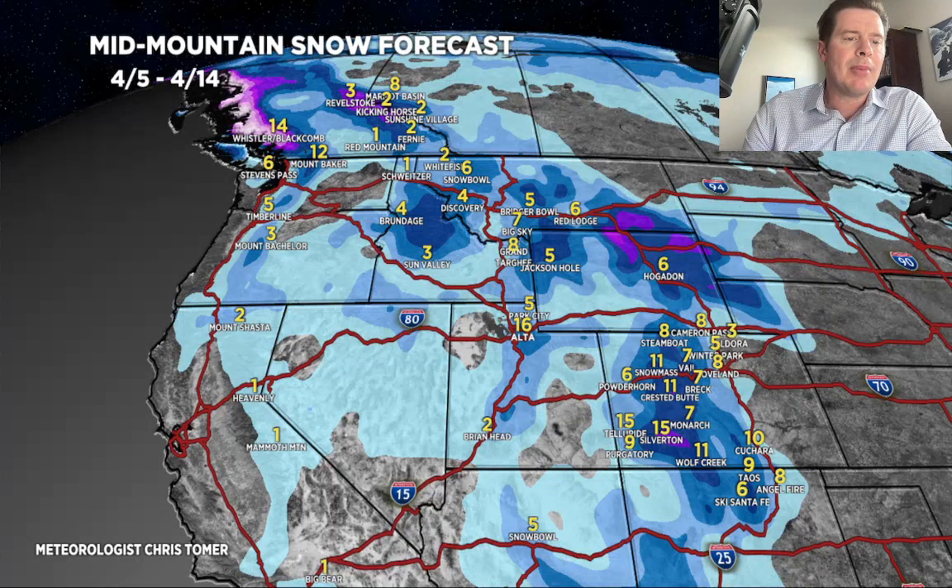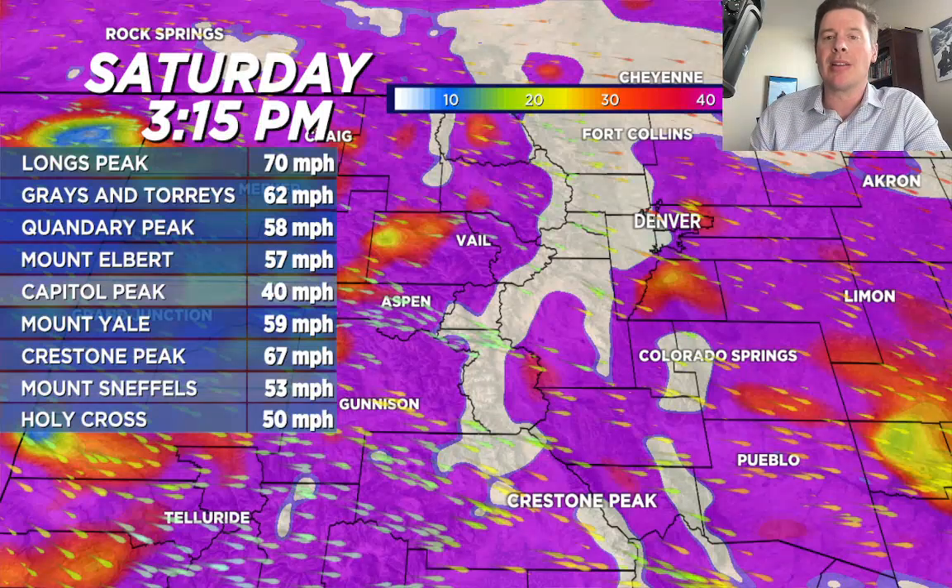Let's break this down by time period, but first I want to show you the wind forecast for tomorrow in Colorado. Anywhere in that tan color — that white-tan is 50-plus mph — so that's a lot of territory at 3 o'clock in the afternoon. We're looking at 50 to 70, 80, 90, even 100 mile-an-hour winds, not out of the question. The bottom line is a very windy day, especially in the afternoon tomorrow, tomorrow night, and Sunday morning in most of Colorado.